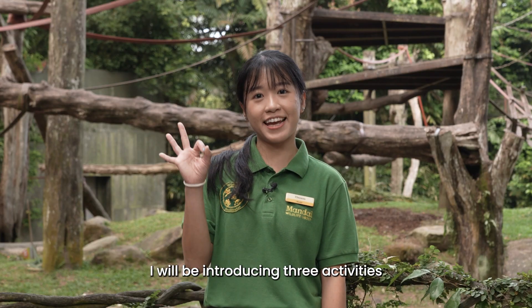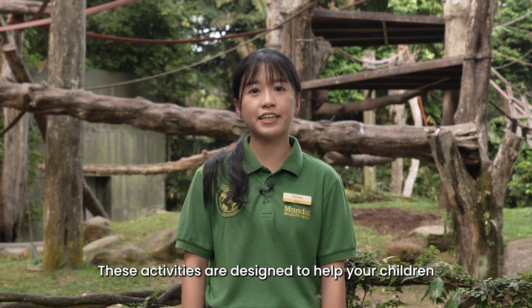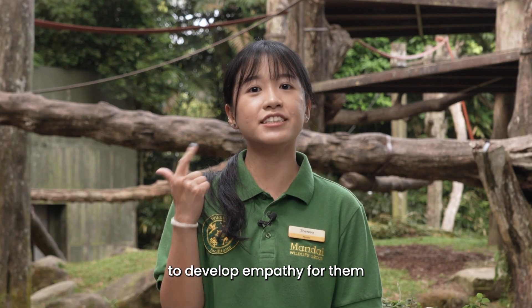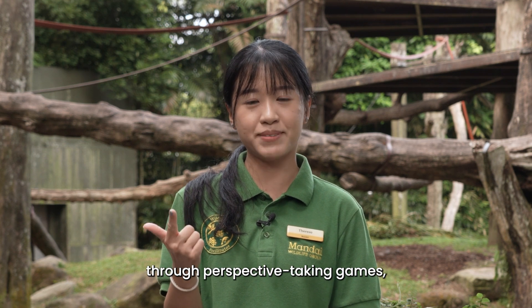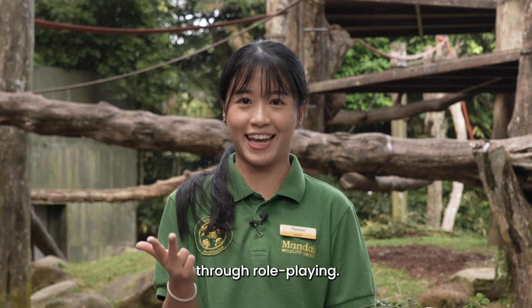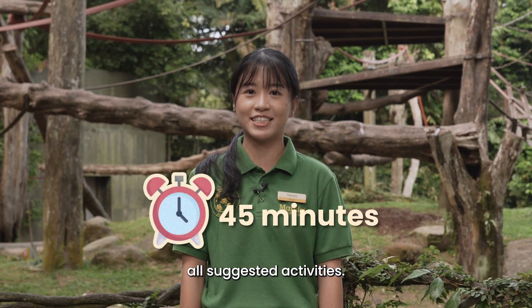I will be introducing three activities that you can conduct on your own. These activities are designed to help your children gain greater awareness of threatened animals, to develop empathy for them through perspective-taking games, and to promote creativity and fuel imagination through role-playing. You should allow at least 45 minutes to complete all suggested activities.